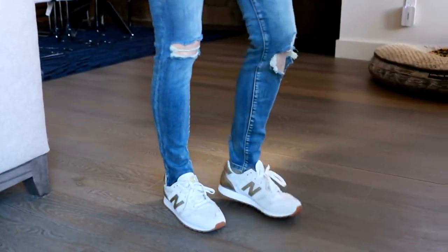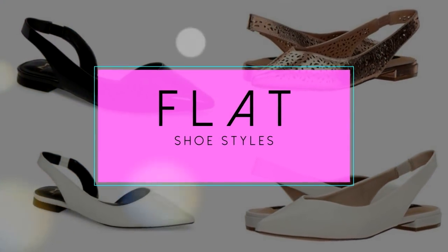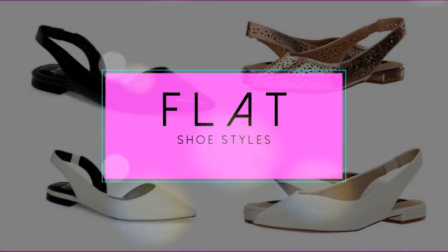Let's talk about flats. Hi ladies, it's Erin and welcome back to my channel. Through my channel, Busby Style, my goal is to help women just like you who are busy juggling life look like you have your act together, even if you don't.